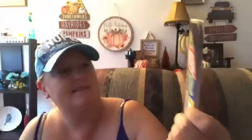Trace grabbed one of these when we were on the trip to my mom's — he never used it. It's just a little crossword puzzle book.